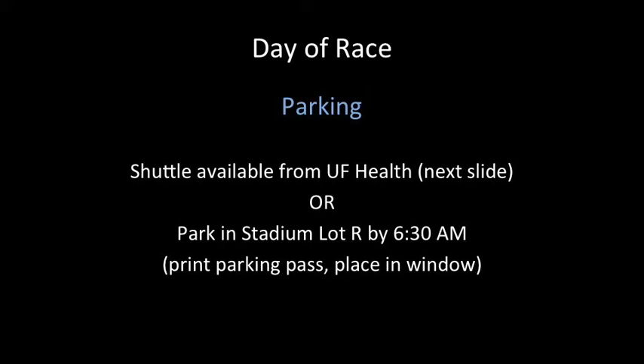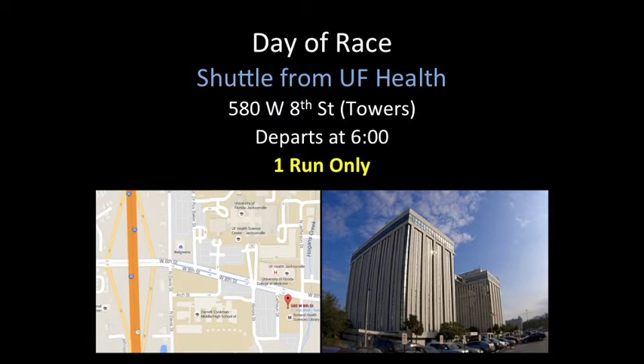Medical volunteers have two options for parking. First, a shuttle will be available from UF Health, with information on the next slide. In addition, you can park at the stadium in lot R. Please park by 6:30. This year there will be one shuttle running from UF Health, and it will leave at 6 a.m. from the towers at 580 West 8th Street.